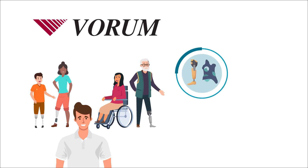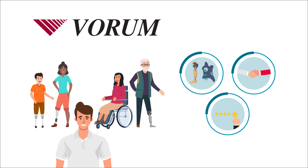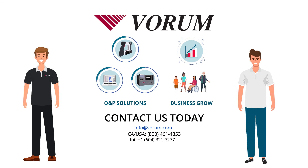With Vorum, you can see more patients, provide better fitting devices, and increase patient satisfaction, knowing that you have chosen a reliable partner. To learn more about Vorum's end-to-end O&P solutions and how we can help your business grow, contact us today.